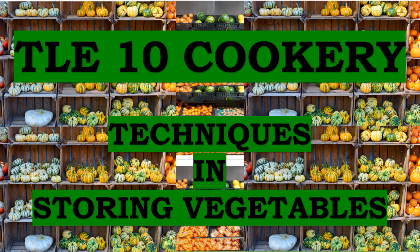Good day everyone and welcome to TLE 10 Cookery, Quarter 2. For today's video, we are going to discuss the techniques in storing vegetables.